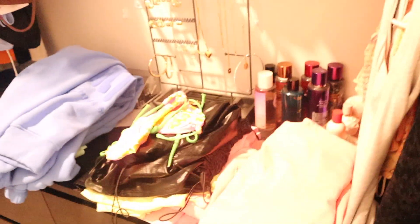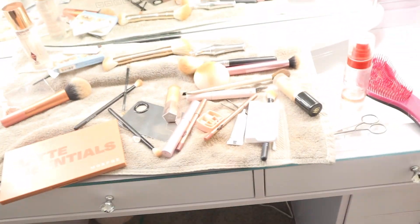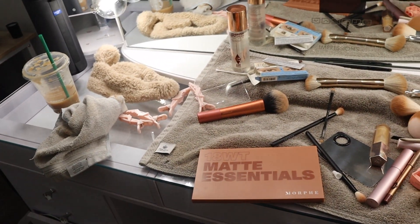I just got done filming. I'm gonna show you guys what it looks like after you film — kind of not that messy, but I have to put all that stuff away now. Let me show you guys what it looks like over here.